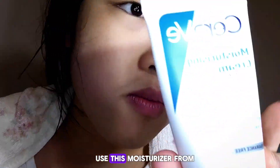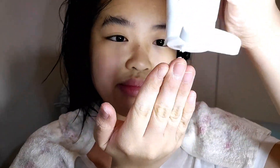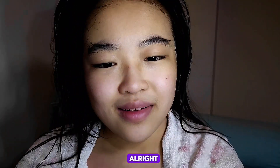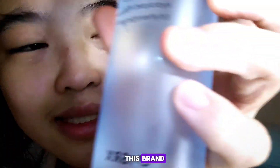Next I always use this moisturizer — I don't know how to say the brand name. And after that, I'm going to be using this toner from this brand.